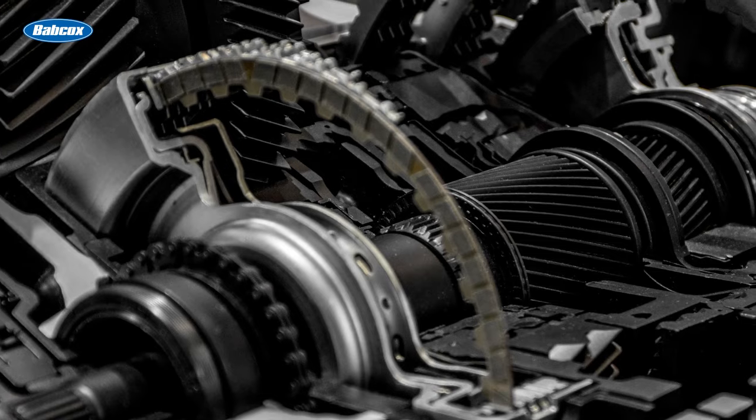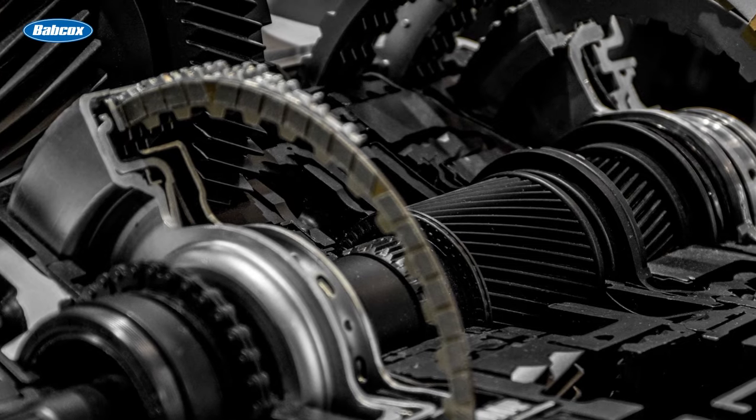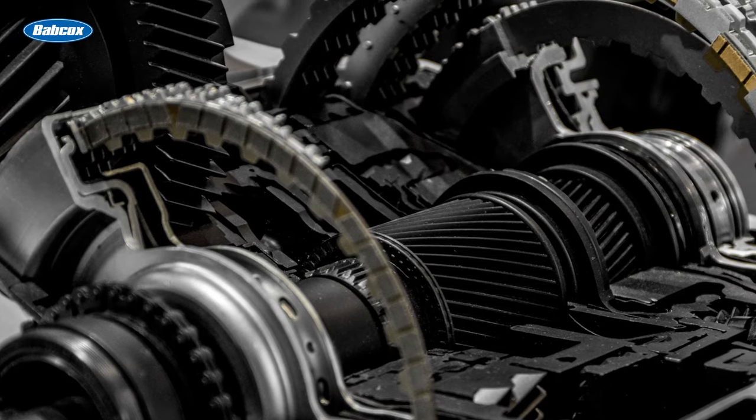Today's multi-speed transmissions have longer service intervals than older types of transmissions, with recommended service ranges from 60,000 to 100,000 miles. Changing it more often won't cause any harm and can even help signal trouble ahead.